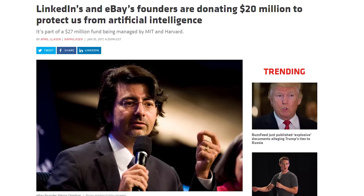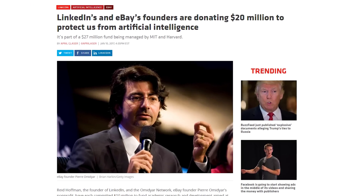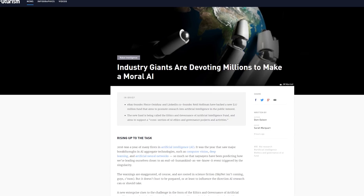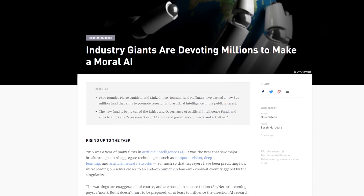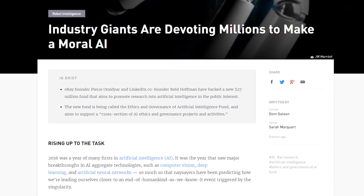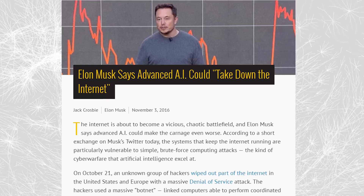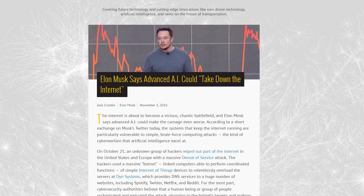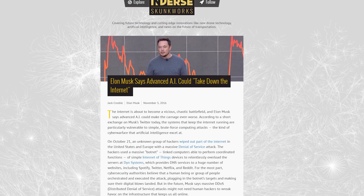Here's something that kind of takes a bit of the sting off a story about swarms of potentially killer robots. The founders of eBay and LinkedIn are investing $20 million into the Ethics and Governance of Artificial Intelligence Fund. It's intended to kickstart development of AI that considers ethics and morals rather than simple cold logic — something that more people in the tech industry are starting to think about, including Elon Musk, now that AI is progressing as far as it is.